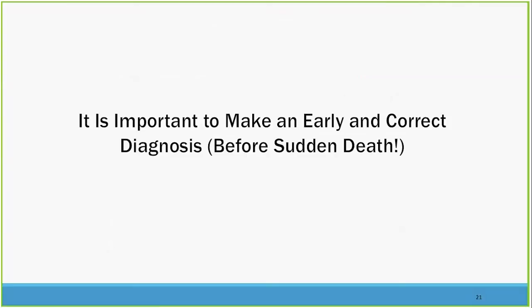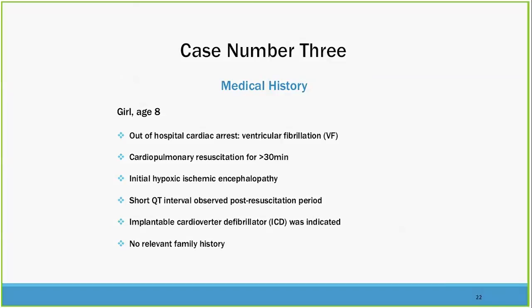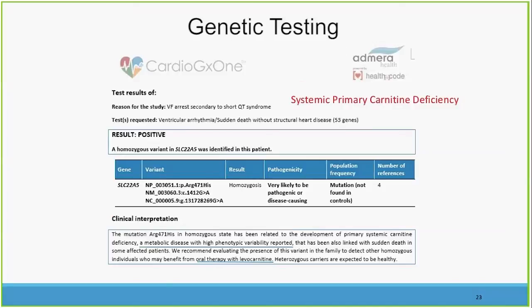The overall important message is that early and correct diagnosis is very helpful in advising patients, particularly young people with concerning family histories. Here's another case: an 8-year-old girl with out-of-hospital cardiac arrest, ventricular fibrillation, who had cardiopulmonary resuscitation and some hypoxic encephalopathy. A short QT was observed on the EKG, and she ended up with a defibrillator for secondary prevention. The family history was negative. Genetic testing was sent, and there's recent literature shedding light on the importance of genetic testing in sudden cardiac death in individuals with no structural or coronary disease.